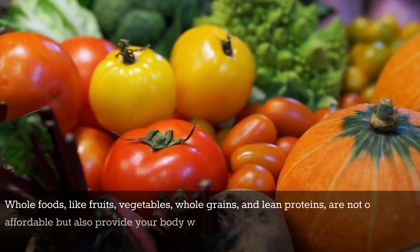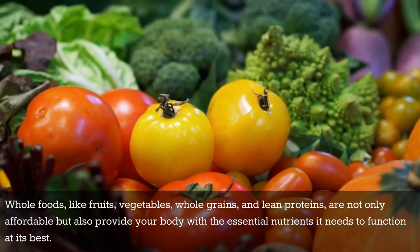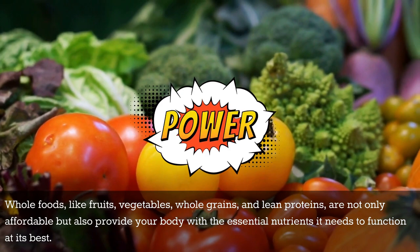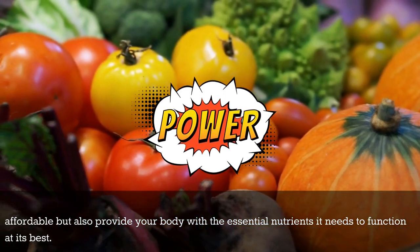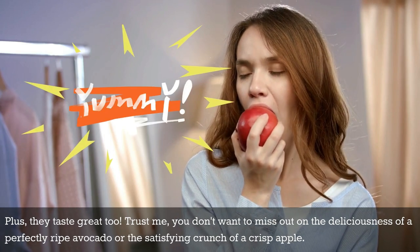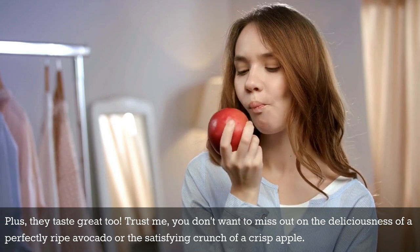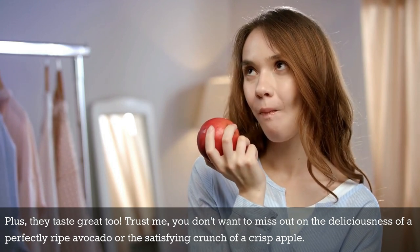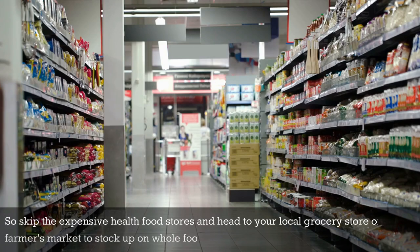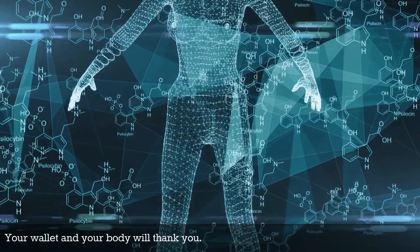Whole foods like fruits, vegetables, whole grains, and lean proteins are not only affordable, but also provide your body with the essential nutrients it needs to function at its best. Plus, they taste great too. Trust me, you don't want to miss out on the deliciousness of a perfectly ripe avocado or the satisfying crunch of a crisp apple. So skip the expensive health food stores and head to your local grocery store or farmer's market to stock up on whole foods that won't break the bank. Your wallet and your body will thank you.